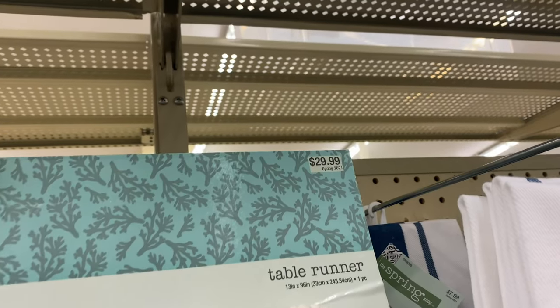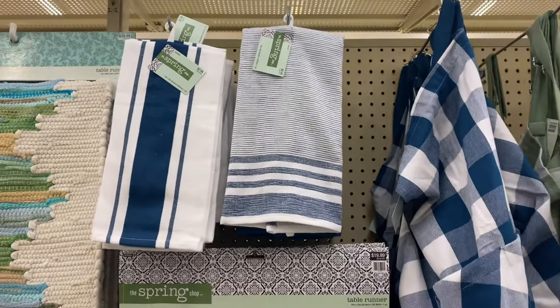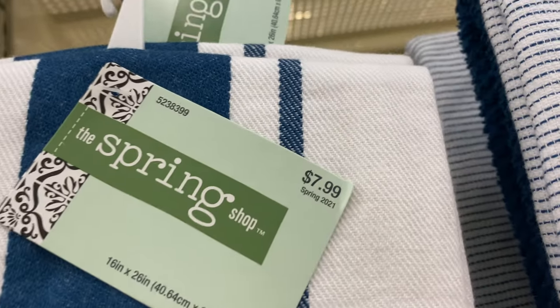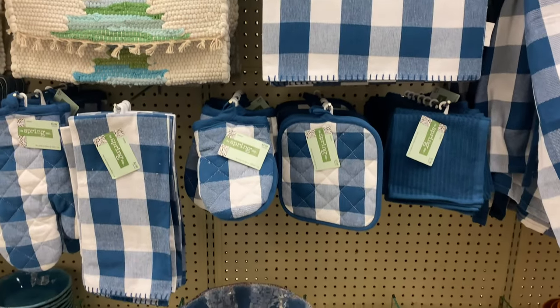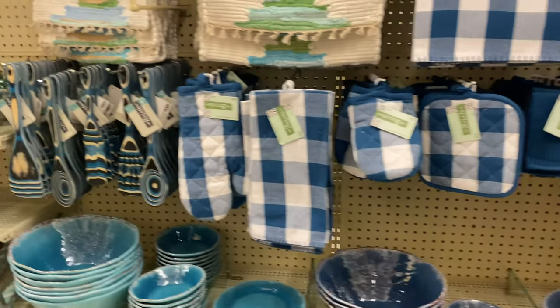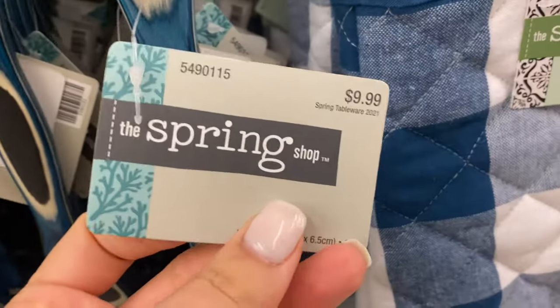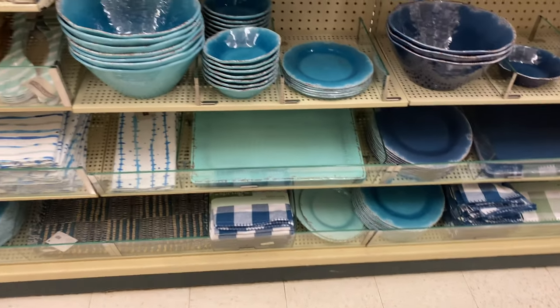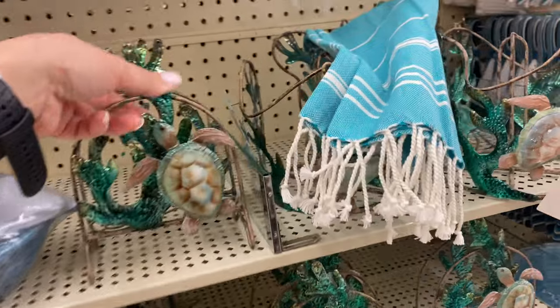Now we're in the beach decor section. These table runners are $29.99 before discounts. They also have a variety of blue kitchen towels, a kitchen apron for $14.99, kitchen towels at $9.99 and $7.99 — all very beautiful. There's also a table runner with blue buffalo check, and Hobby Lobby has everything in buffalo check right now which I'm loving. They have kitchen accessories in all buffalo check colors, plus wooden spoons in a bohemian design and salad bowls.